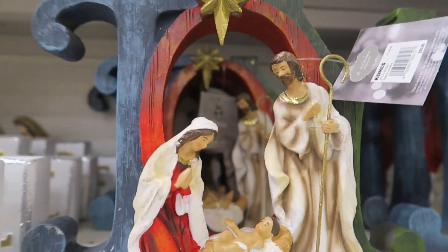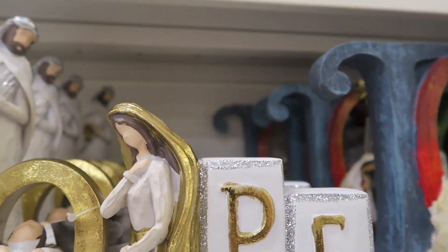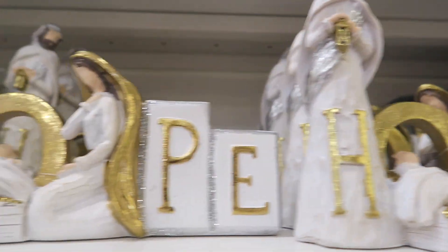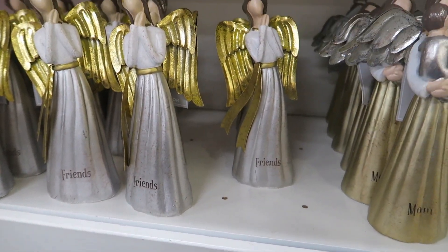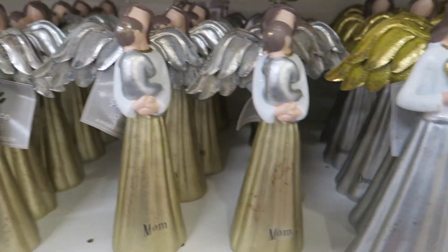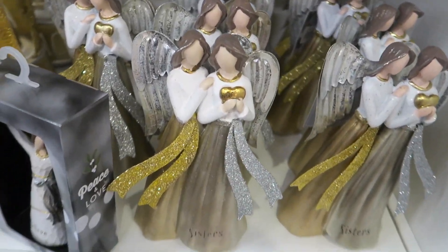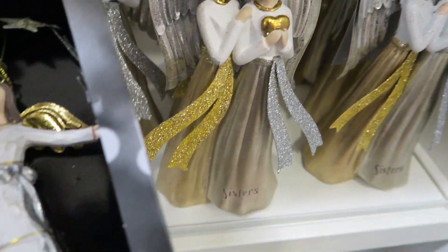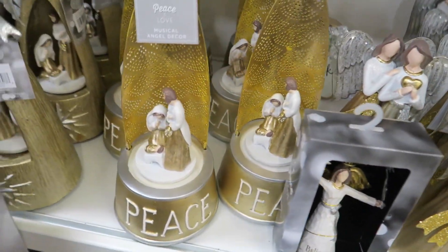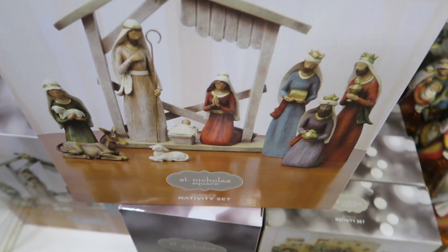These are $30 and 50% off. These others are $30 as well. These are $17.99 and 50% off — they say 'friends,' they've got one for mom, daughter, grandma, and sisters. One says 'believe.' These are so cute. And then there are some nativity sets.